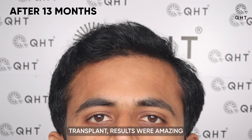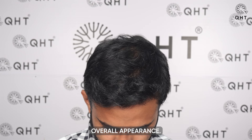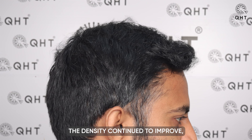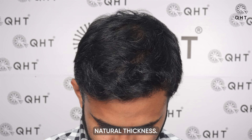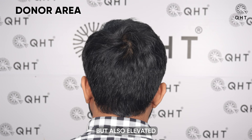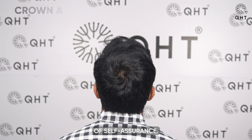Thirteen months after the hair transplant, the results were amazing and significantly enhanced the patient's overall appearance. His hairline and temples became more defined, perfectly framing his facial contours. The density continued to improve with the frontal area and mid scalp reaching full natural thickness. The patient now enjoys the freedom to style his hair however he pleases, and these results have not only transformed his appearance but also elevated his confidence, giving him a renewed sense of self-assurance.